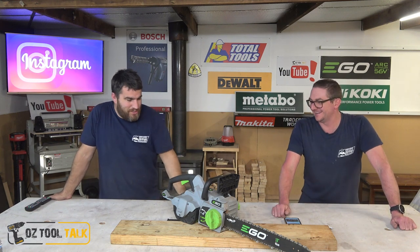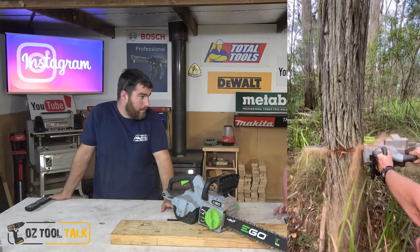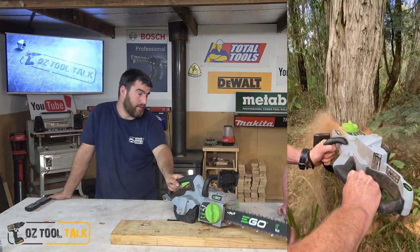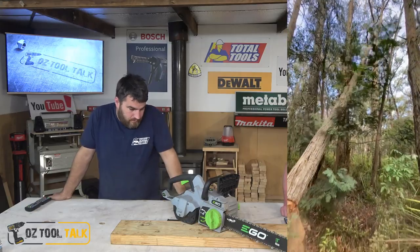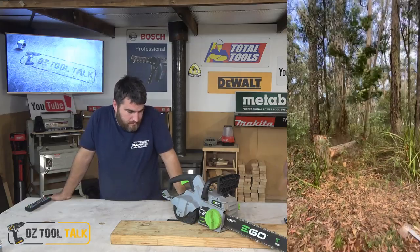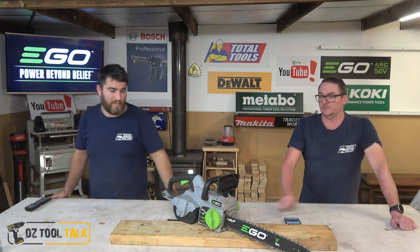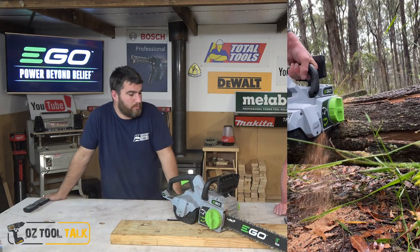This is Ego's latest and greatest chainsaw, only came out in Australia in March, so we're pretty fresh off the press. Ego looked after us and got us this back in about October. We weren't allowed to put any photos or videos of it at first, but we used a stack of it at work. We may have had a sneaky little comparison that is a couple of videos ago - you would have already seen that.